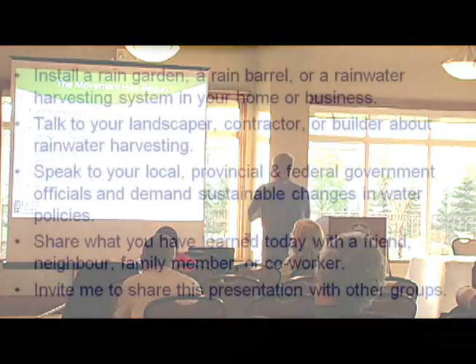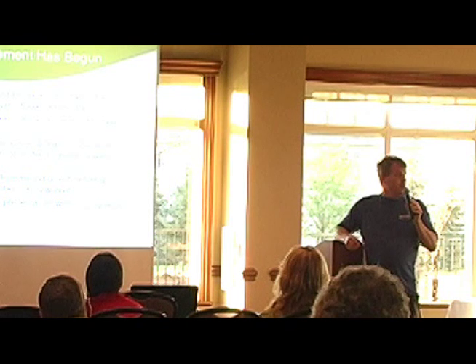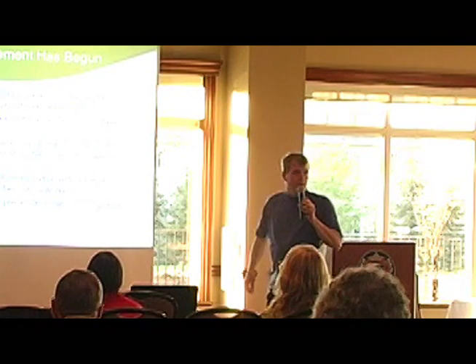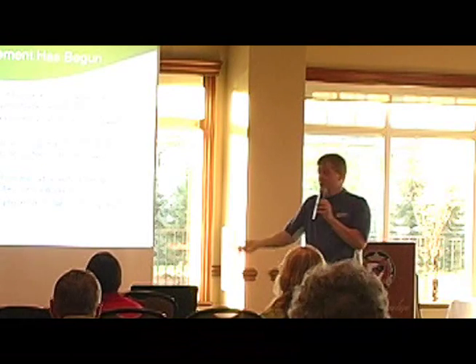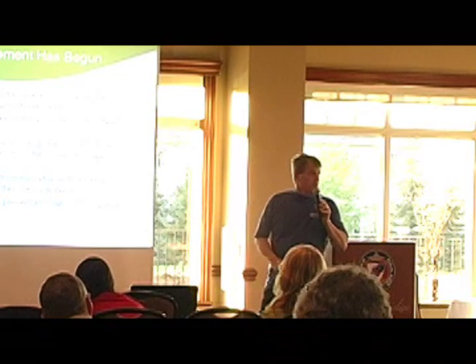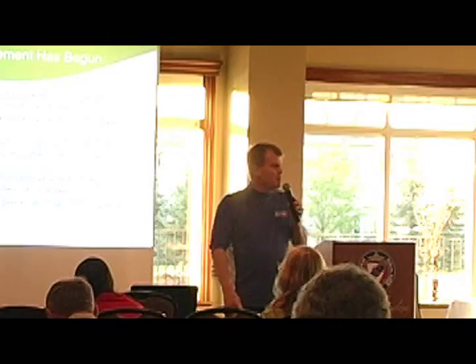What can you do? First, install a rain garden, rain barrel, or rainwater harvesting system at your home or business — and do it not just because of water bans, but because it's the right thing to do, and others will follow suit. Talk to your landscaper or contractor about rainwater harvesting. If you're building a new LEED-certified building, you can get LEED points for incorporating these systems — about six points toward silver LEED certification. Speak to your local, provincial, and federal officials and demand sustainable changes in water policies. Share what you learned today with friends, neighbors, and coworkers. And if you know anyone who'd like to hear this message, I'd be happy to come speak to them — I do this for free.